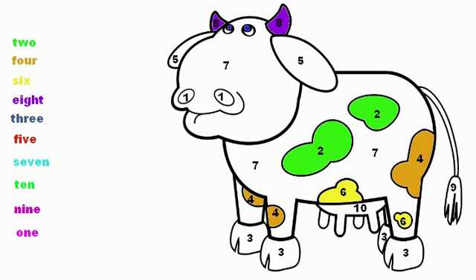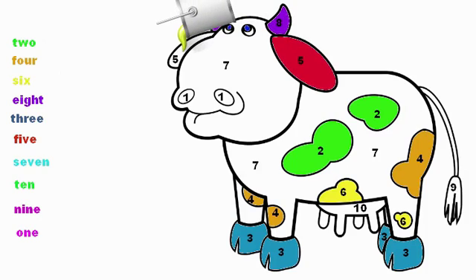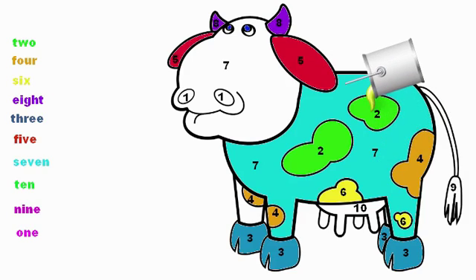What's that next word? Good job, that is the word 3. Point to 3 on your screen. Here we have a 3 here, here, here, and here. All our hooves are colored now. What's that next word? You're right, that's 5. Point to 5 on your screen. Her ears are colored up. What's the next one? You're right, that's the number 7. Point to 7 on your screen. 7 is her body, and here her face is 7 as well.